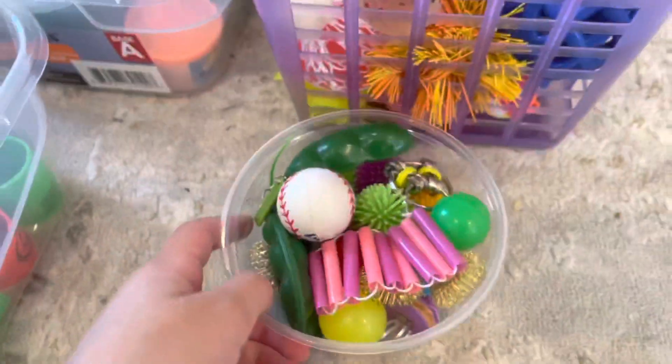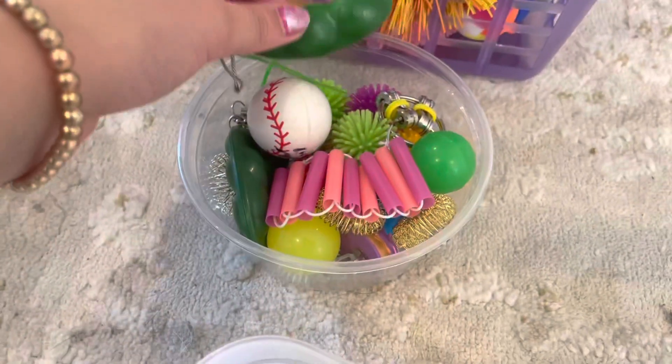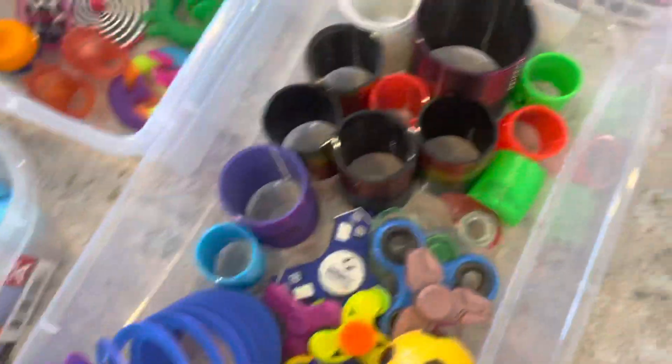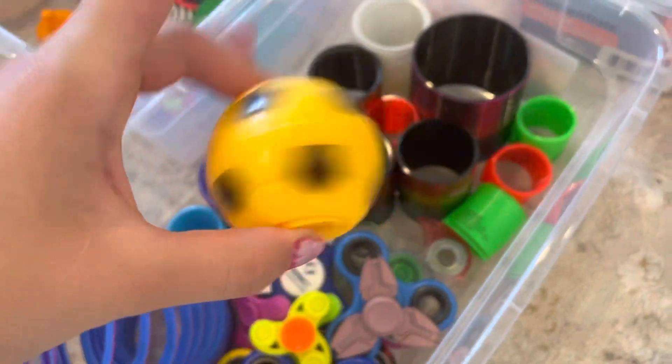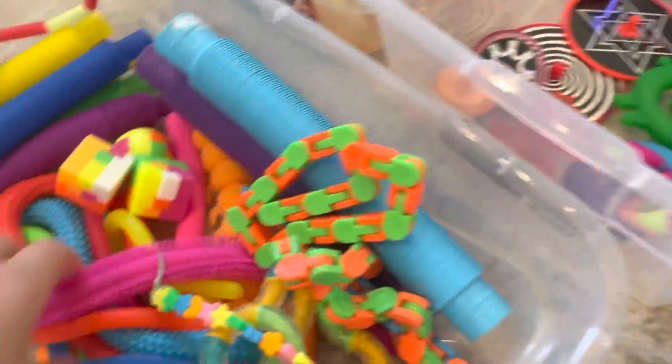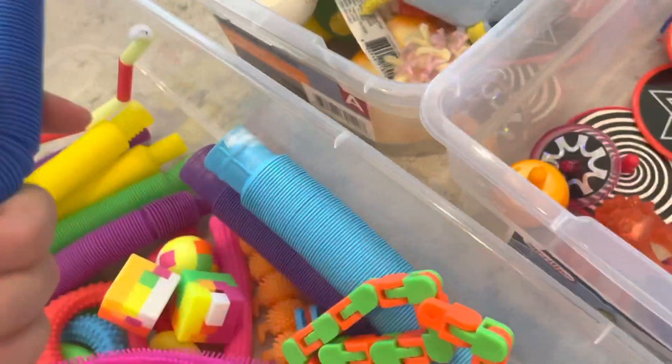Here are all the mochis — they're all so cute. And here are a bunch of mini fidgets; they include pea poppers, fidget rings, bouncy balls, and more. Then we have a bunch of slinkies and fidget spinners — I love this one!